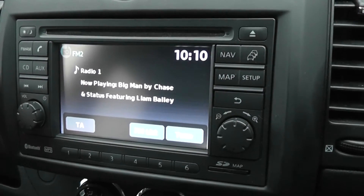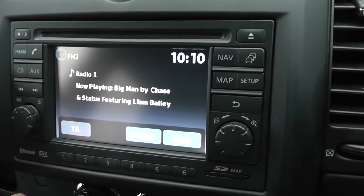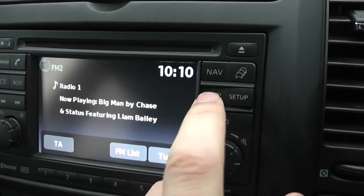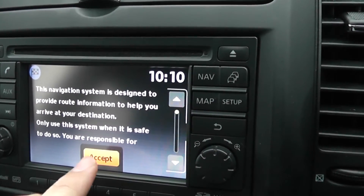The LCD touch screen controls the FM/AM tuner and the single CD player. It's also the Nissan Connect sat nav system.